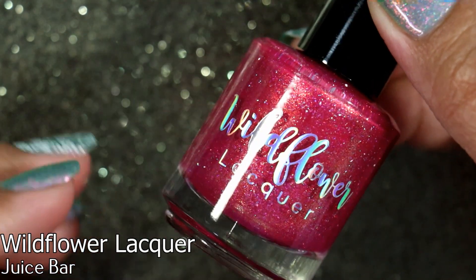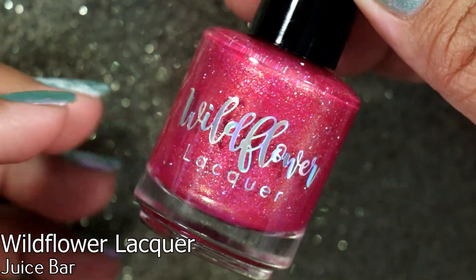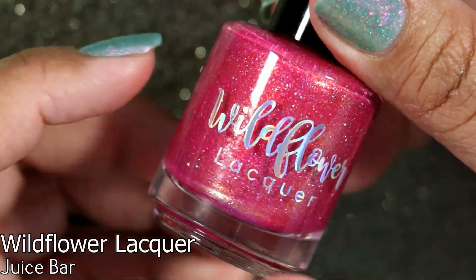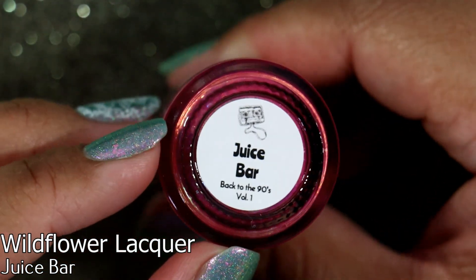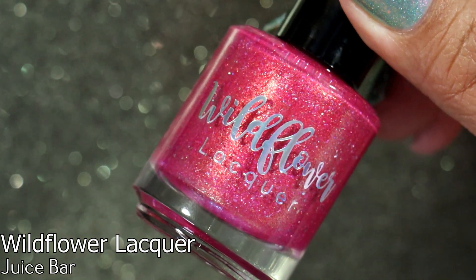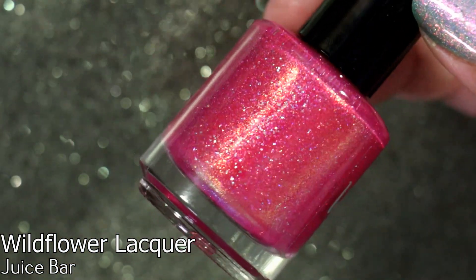In March I placed an order for Wildflower Lacquer's new collection, Back to the 90s Volume One. I purchased Juice Bar, which immediately attracted me because it's a shimmery polish with gold shimmer and holo flakes — I absolutely love this finish. Sorry if you can hear my kids in the background, they're just having fun today. Juice Bar is one of the few from the collection that I was really interested in. I'm attracted to this bright pink for spring this year, it's really calling to me.